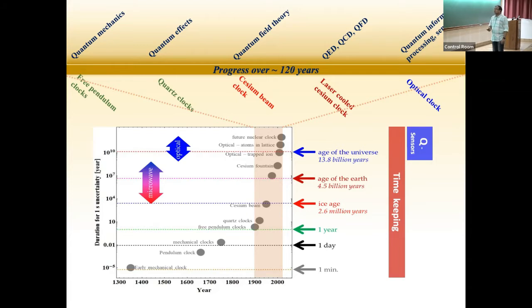This plot covers almost 700 years total, and the vertical axis shows the runtime of a clock over which it gives one second of inaccuracy. About 120 years back, the inaccuracy was one second per year. Today we have reached an inaccuracy of one second over 300 billion years — for reference, the age of our universe is only 13.8 billion years. So suppose there was a clock started 400 billion years ago — it would lose just one second today.